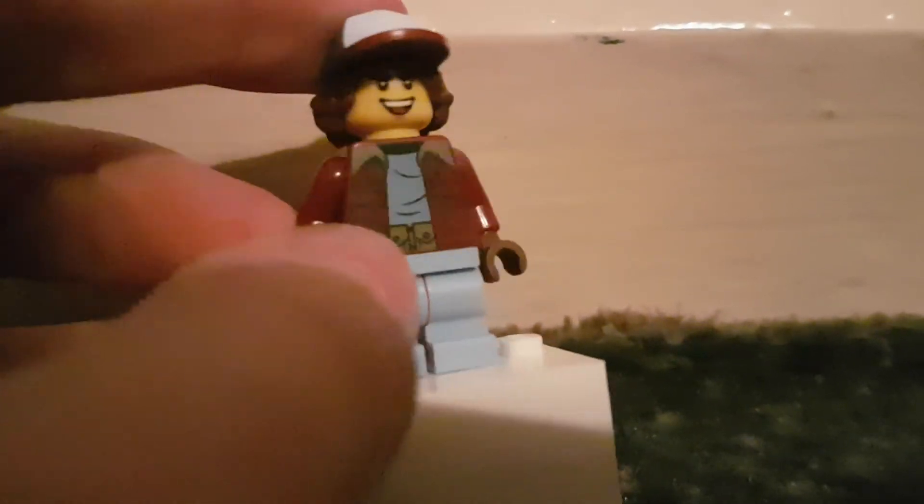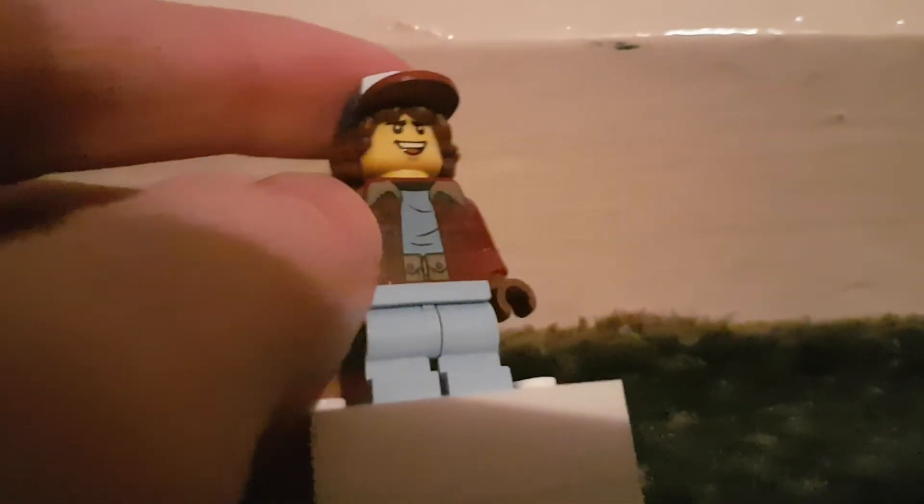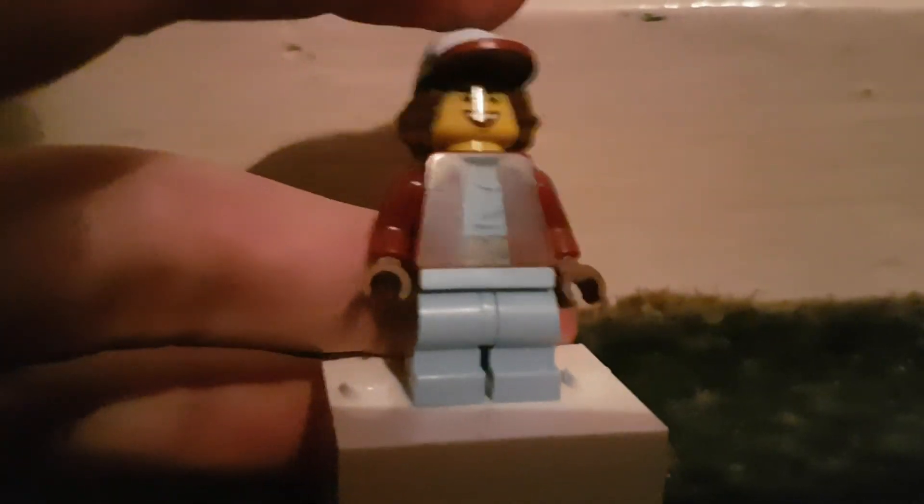But yeah, this is me as a Stranger Things character. I'm using my usual face from Lego City. Hope you enjoy, see you next time, have a great stay, and goodbye.